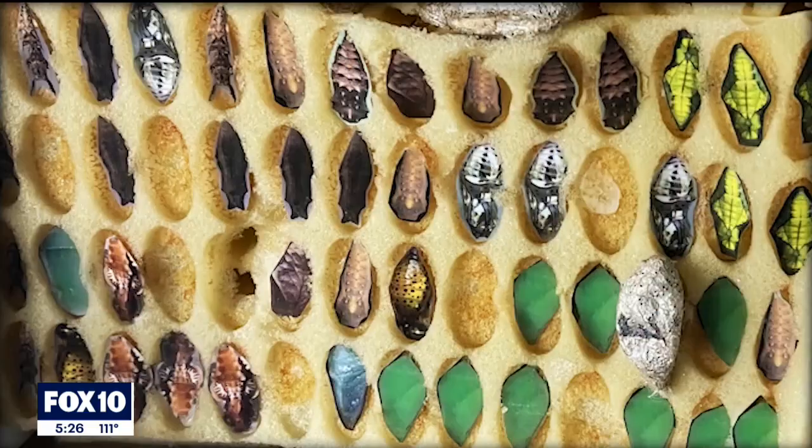We receive butterflies from tropical regions all around the world. Some of our suppliers come from places like South America and Central America. The butterflies actually come here through the mail, effectively.